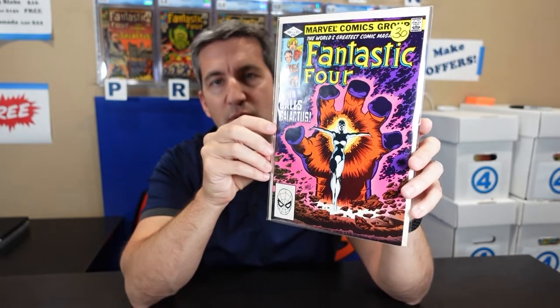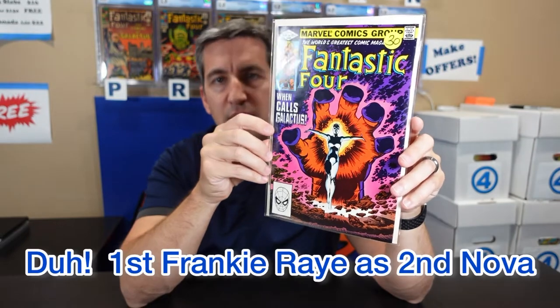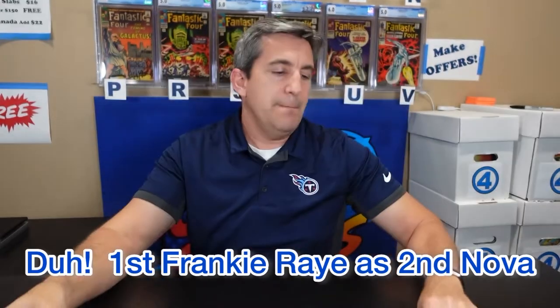And then I got, of course, some Fantastic Four. This was a third off, so basically like $20 for a Fantastic Four 56 — first cover appearance of Claw. And then I got Fantastic Four 244, which is one of the Heralds of Galactus. Great key.